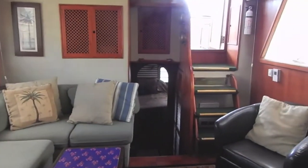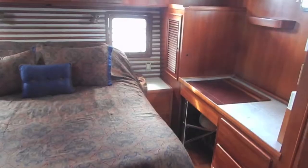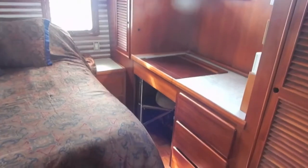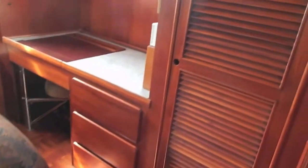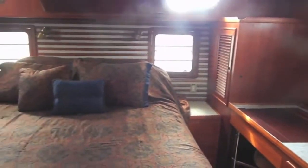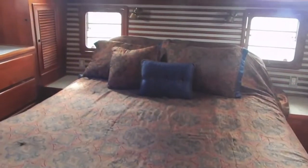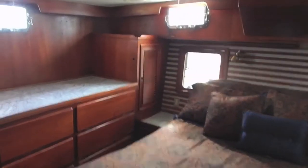Now we're looking aft into the master stateroom. As we move in, you'll notice there's a louvered door on the right-hand side as you move through the companionway — that's where the washer-dryer is located. Here you have a queen-size berth, a small make-up table with drawers, and a very large hanging locker there on the port side. Lots of lighting, hatches going through the transom, parquet floor throughout, and lots of drawer storage.